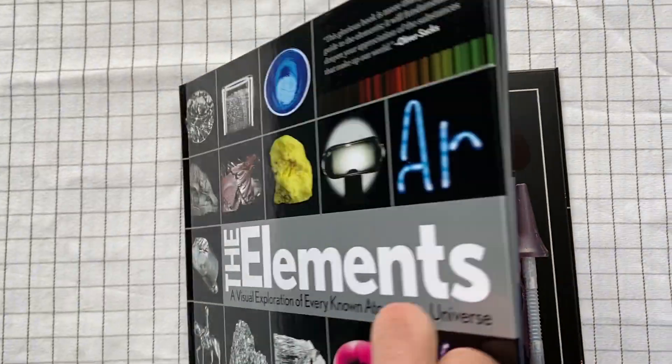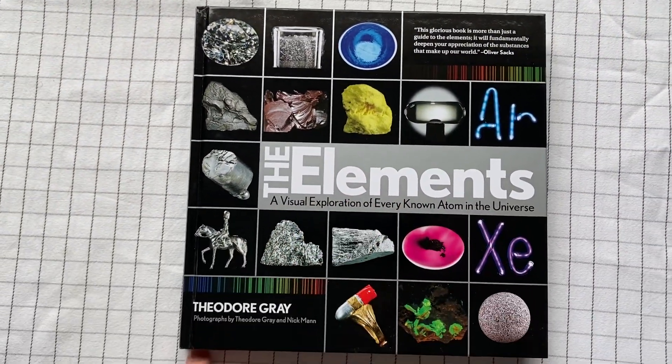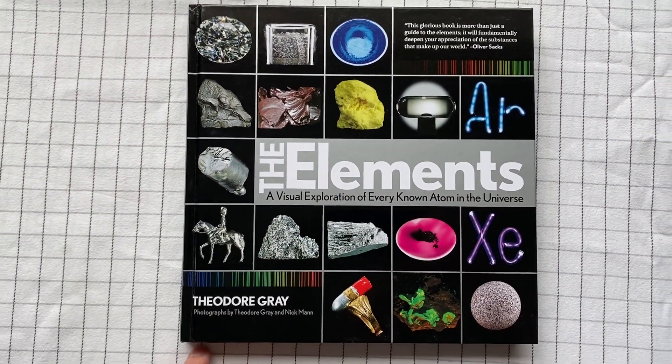Great book — The Elements by Theodore Gray.